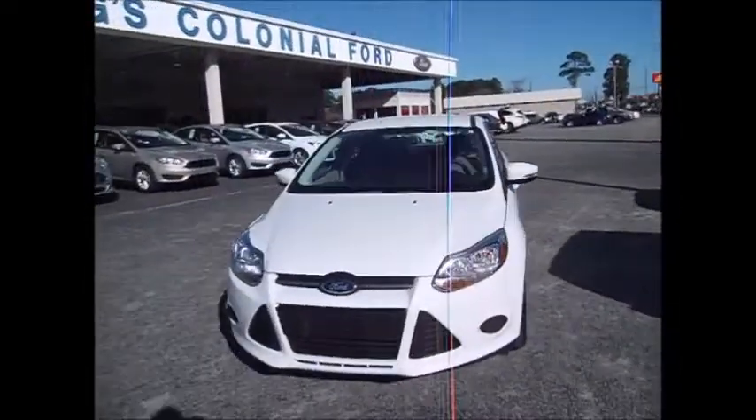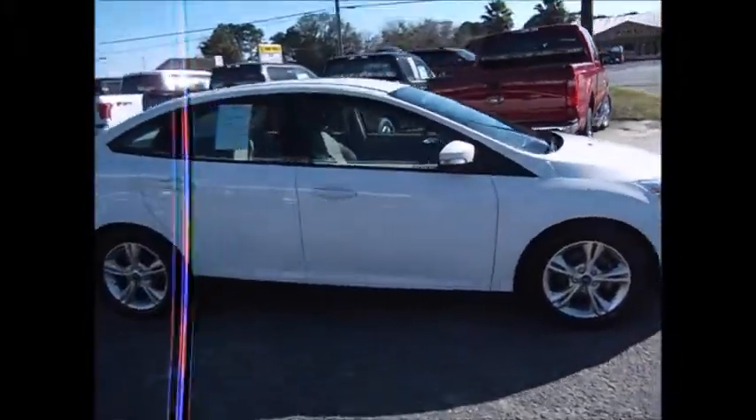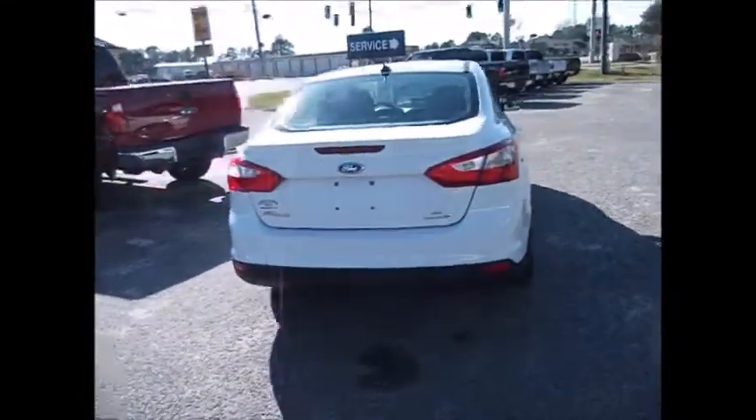Hello and welcome to King's Colonial Ford. Today we're looking at a 2014 Ford Focus SE — very, very clean inside and out, low mileage. It still has both factory warranties left on it, the powertrain and the bumper-to-bumper.